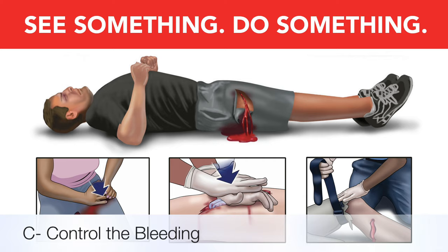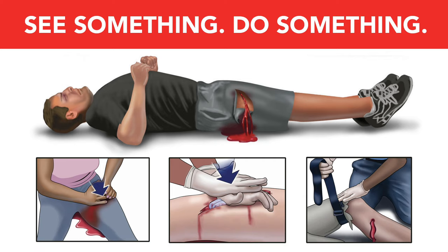If you determine that the bleeding is life threatening, immediately apply direct pressure. For deeper wounds, pack the wound and then apply direct pressure. If the bleeding will not stop and it is on an arm or leg, then apply a tourniquet. If all or part of an arm or leg is missing or it is a large wound — for example, a propeller injury — immediately apply a tourniquet.